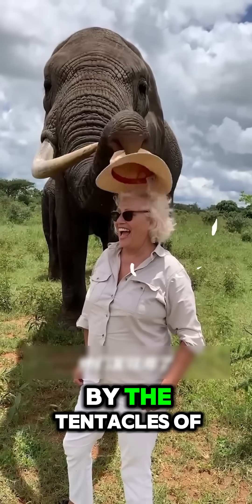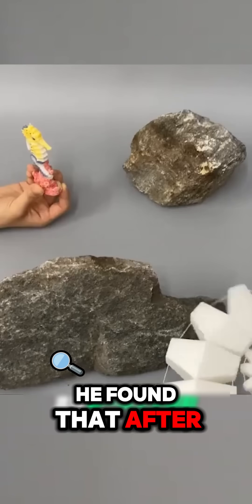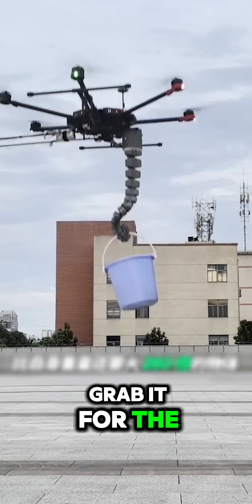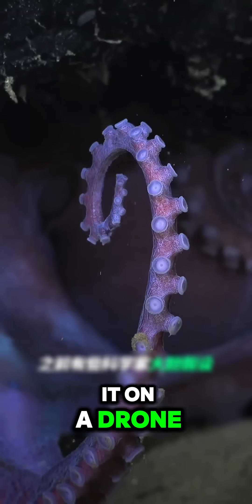This project was inspired by the tentacles of an octopus and the trunk of an elephant. They found that after using such a structure, with no need to adjust additional parameters, repeated test object grasping — just grab it for the first time — and the success rate can exceed 95%.